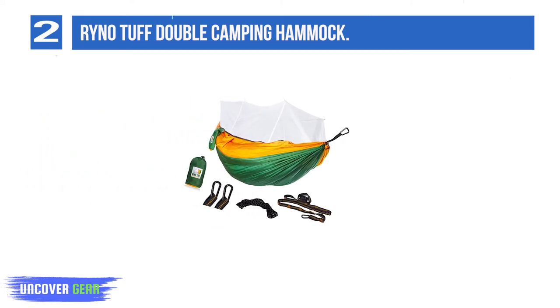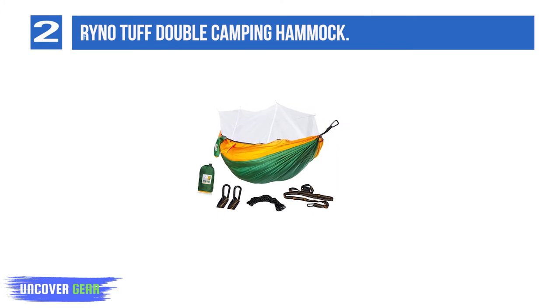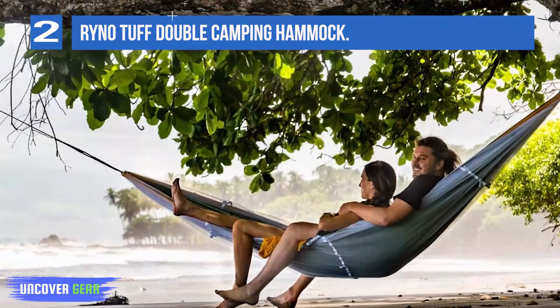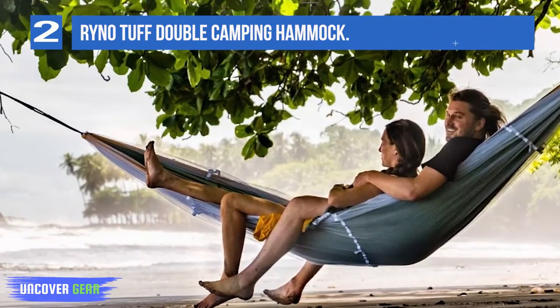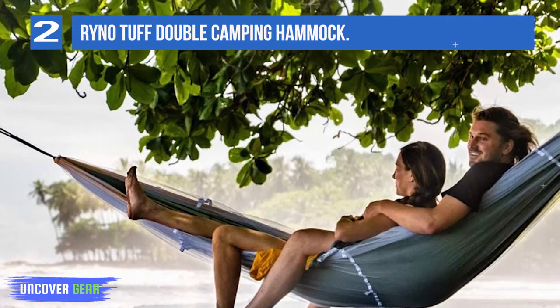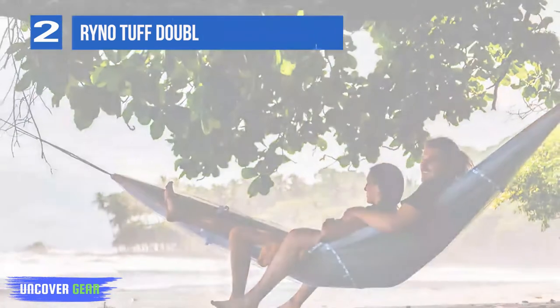Tree straps make the hammock nice and easy to put up while protecting the trees at the same time. The Rino boasts quality materials, an easy suspension system, and it's fairly lightweight too. It's top-rated online with lots of 5-star reviews from happy customers. The only complaint is that it's a bit too small for two grown people to sleep in, but for one person it'll be plenty big enough. Great price, reinforced tear-resistant material, and fully reversible.